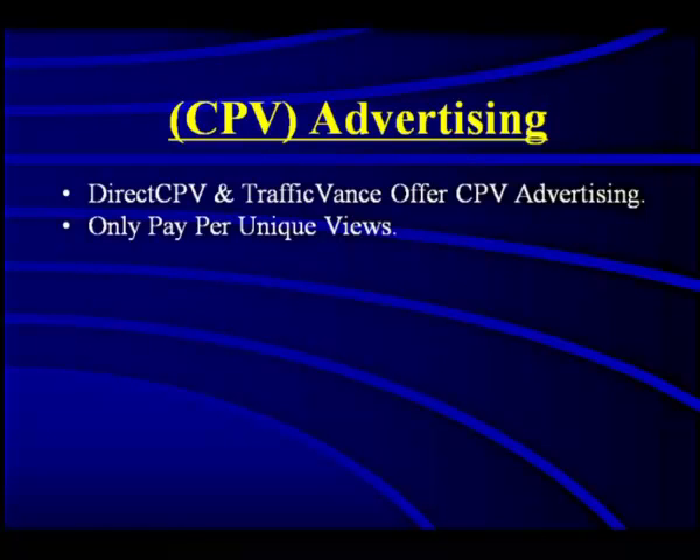CPV Advertising is offered by two main platforms: DirectCPV and TrafficVance, accessible at DirectCPV.com and TrafficVance.com. Start with DirectCPV because TrafficVance requires approval and a $1,000 deposit to open an account. With DirectCPV, you can sign up instantly and start advertising with a minimum deposit of around $25.